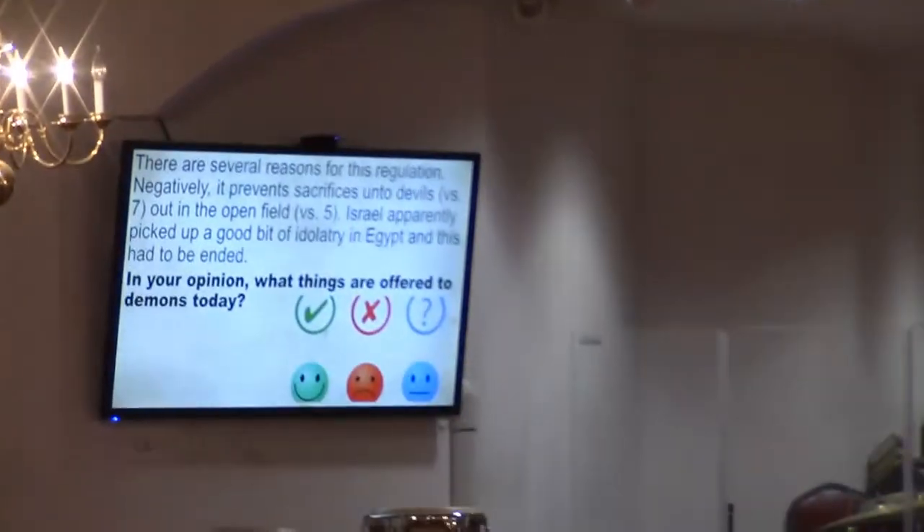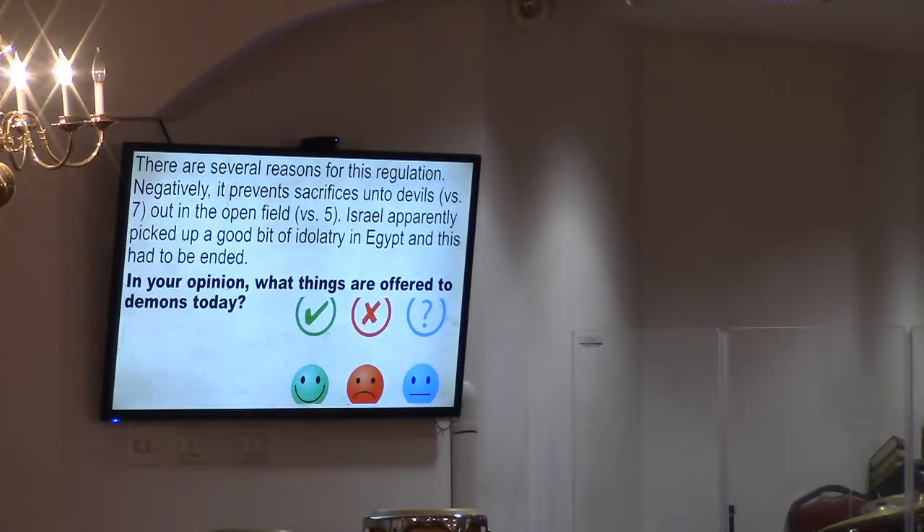Anything that causes you to sin is influenced by our sin nature, but also by demons. If God told us not to do something and we're doing it, there is an influence on us to do so.